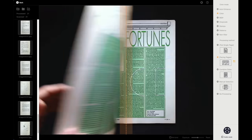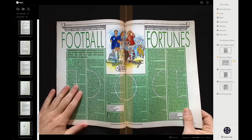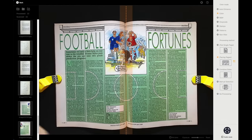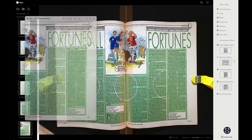Let's try a magazine next. It's much larger than the books we were doing before, but it fits very comfortably in the scanning area. I'm using the backlight because it's somewhat reflective and I want to avoid glare. And it has no problem with the thinner page or the size — it makes a great scan of both pages.